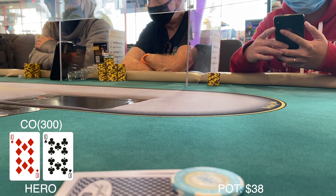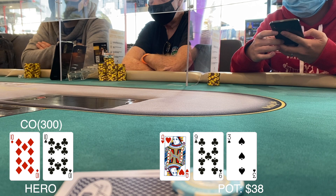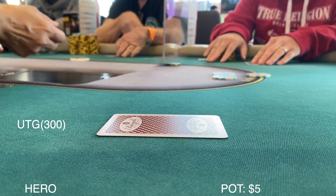Pocket tens in the cutoff — the pocket pairs are flowing today. As it folds around we raise to $15 and get one caller. Flop comes down queen-nine-three rainbow, $38 in the pot. Action checks to me and I throw in a continuation bet of $20, sizing up just a little bit hoping to take this one down, which we do.